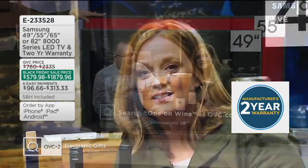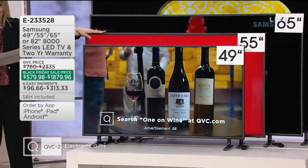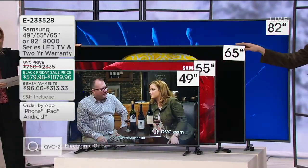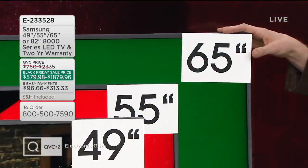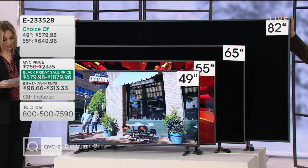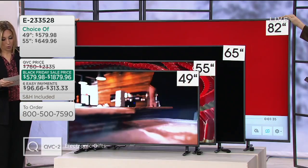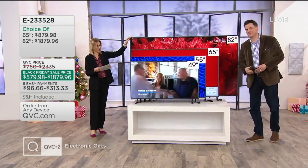The 55-inch QVC price is normally $875 — we're at $649 tonight on a special Black Friday sale price, saving you $225. Then the 65-inch is $1,109 tomorrow; tonight we're at $879, saving you $229. And on the 82-inch, normally over $2,335 — we're at $1,879, saving you $455.